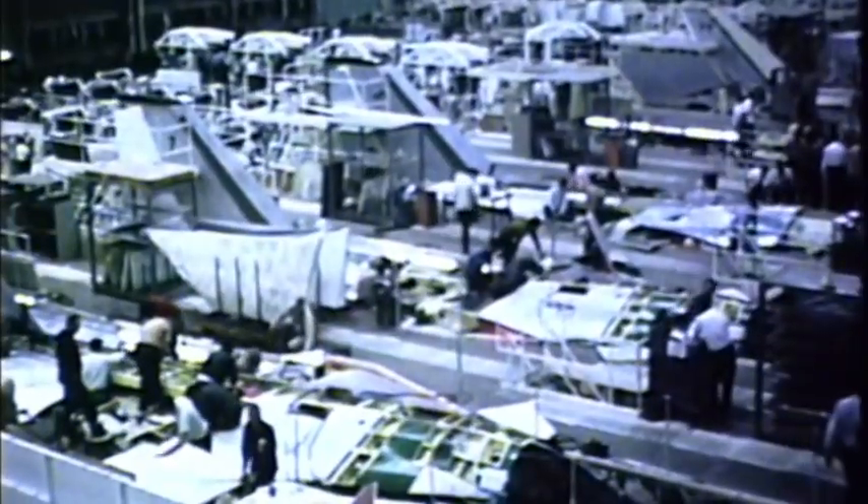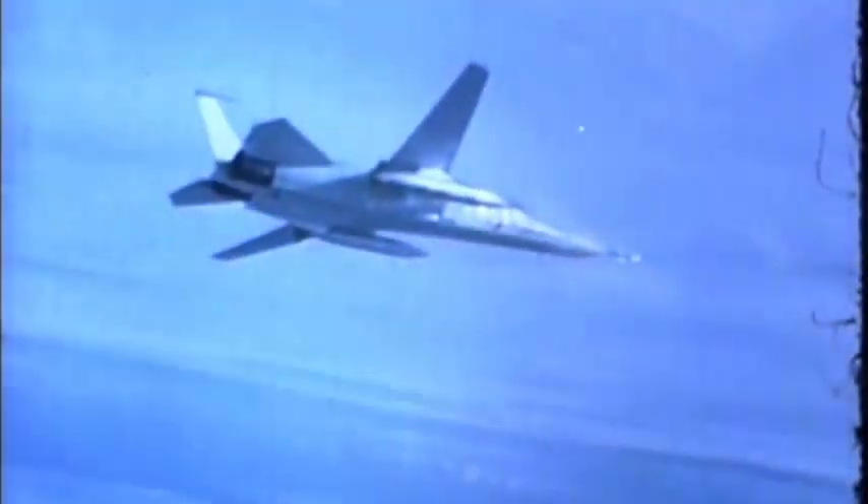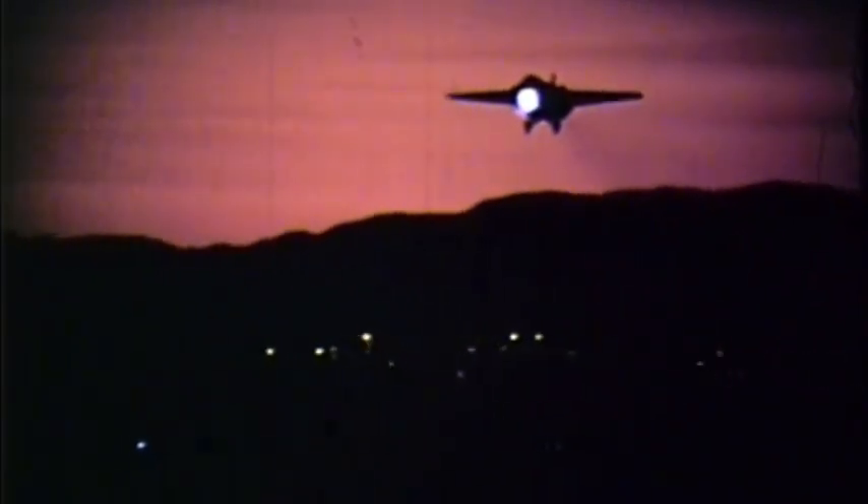More than 40 F-111As are now in various stages of major assembly on the F-111 production line. By mid-1968, the Fort Worth Division of General Dynamics will be producing 10 aircraft a month, including the first F-111Cs for Australia. Other versions of the F-111 now in flight development are the U.S. Navy F-111B Fleet Air Defense Fighter, the FB-111A Strategic Bomber, and the RF-111A Reconnaissance Aircraft. The initial order for F-111s calls for more than 400 aircraft in five versions for two countries — testimony to the inherent versatility and utility of the world's first operational variable sweep wing aircraft.